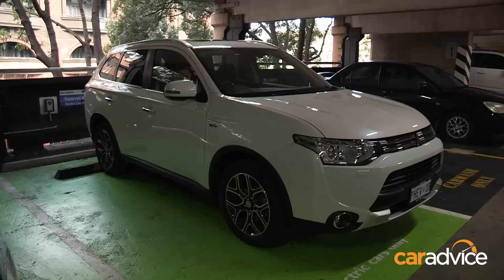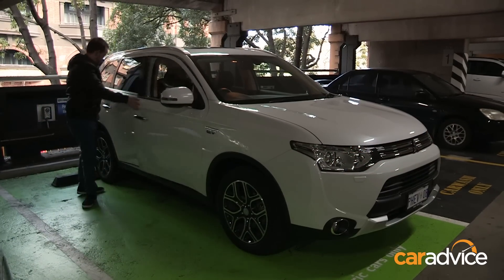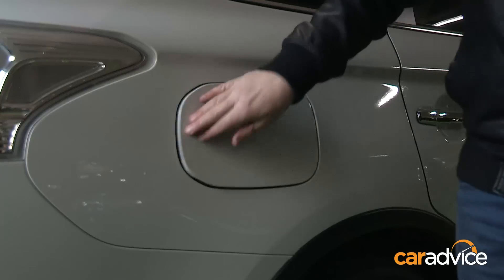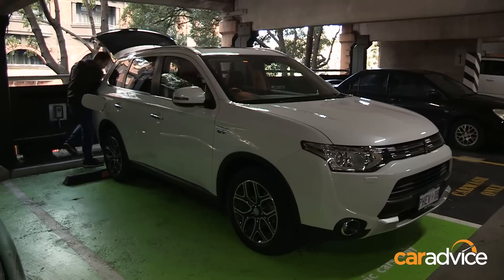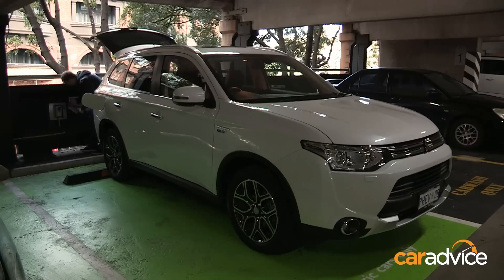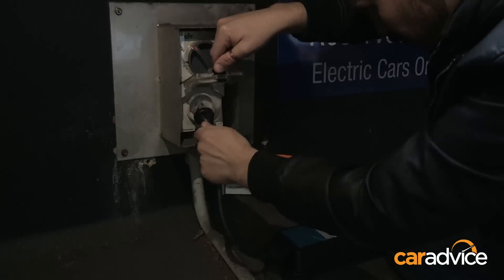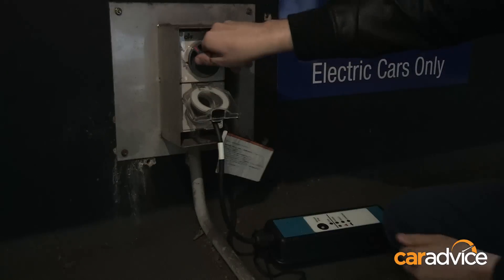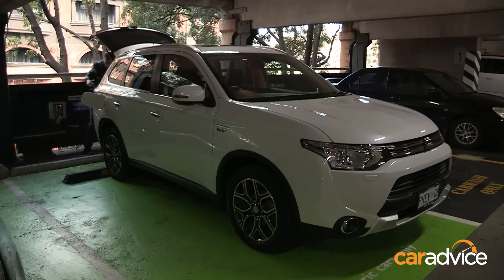That price does put it above most of its main rivals. However, you are making money back if you're not using as much petrol. Unlike plenty of other hybrid cars on the market, this one allows you to plug into a power point to recharge, as is being demonstrated here. That's fine, as long as you have access to a 15-amp plug, which most people probably don't. So buyers will need to book an electrician to install one at home or in their workplace.